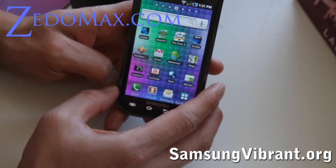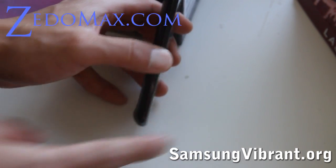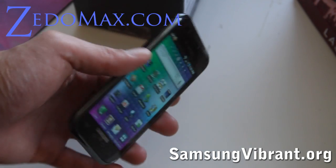That was a short review of the Galaxy S. Let me also give you some close-up shots of the phone itself.